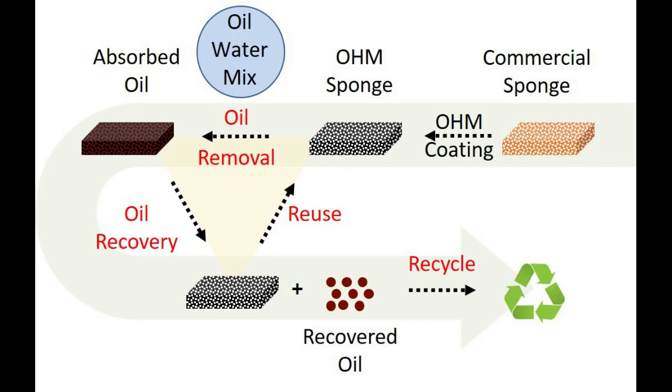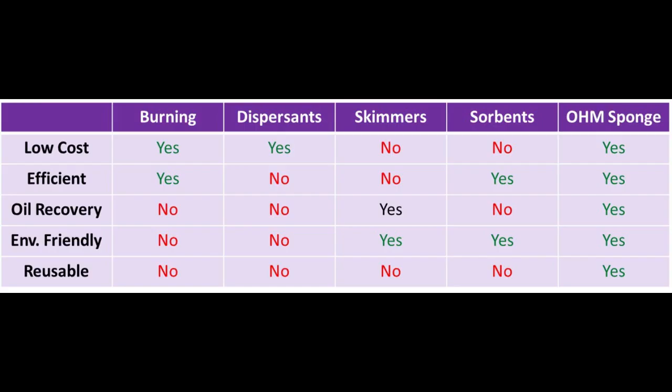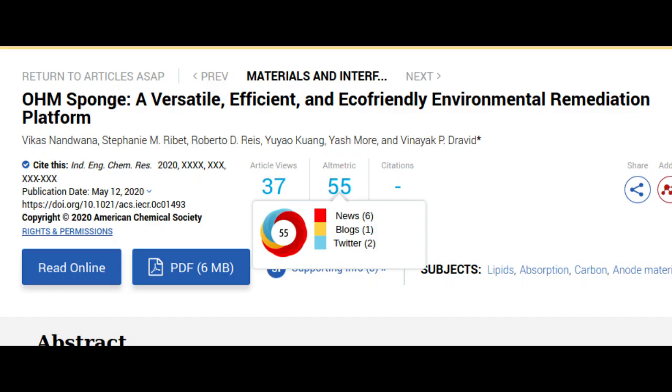Oil spills have devastating and immediate effects on the environment, human health, and economy. Although many spills are small and may not make the evening news, they are still profoundly invasive to the ecosystem and surrounding community. This new sponge can remediate these spills in a more economic, efficient, and eco-friendly manner than any of the current state-of-the-art solutions. The research was published in the journal Industrial Engineering and Chemical Research.